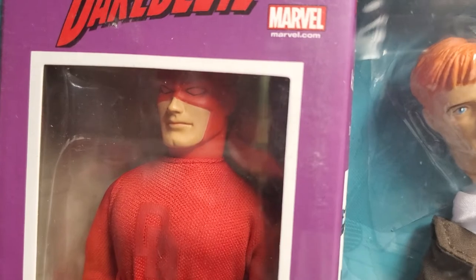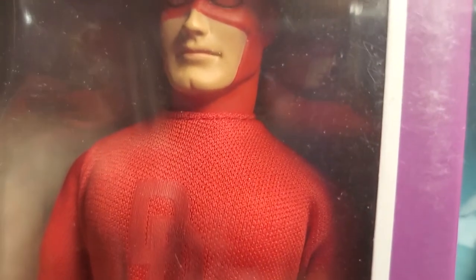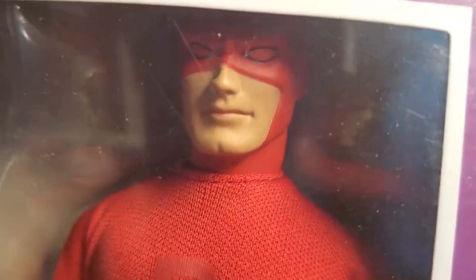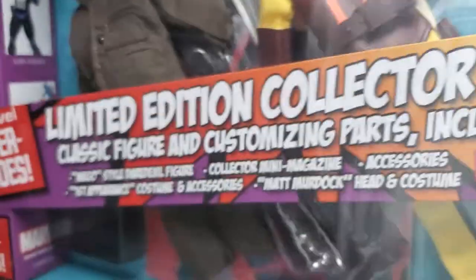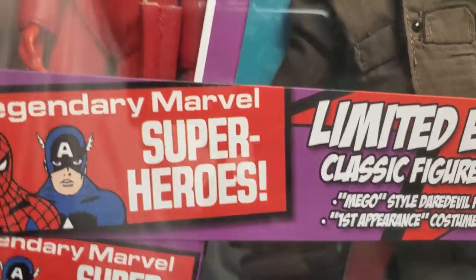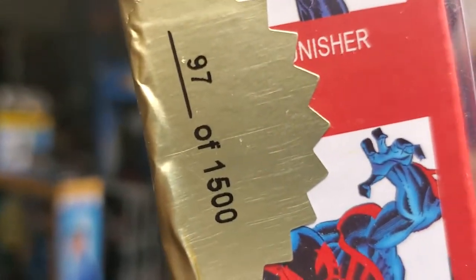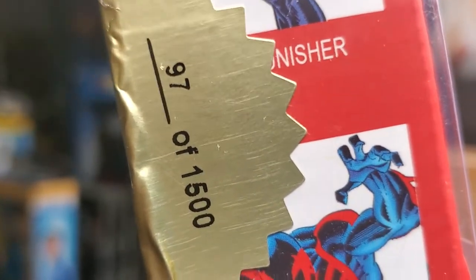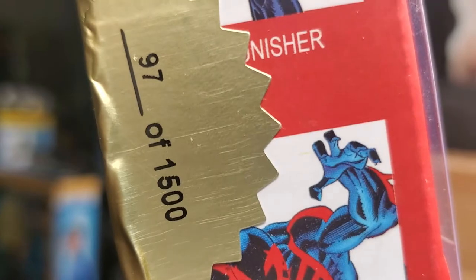They really just wanted the figure, and it comes in this beautiful Mego-esque window box. This figure is beautiful — the gold tabs are still in place. I'll spin it around. This Daredevil deluxe set was limited to 1,500 pieces, and we have number 97 of 1,500.